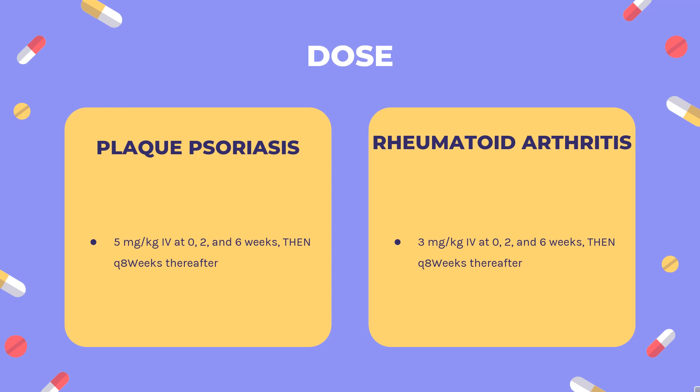Dose — Psoriatic Arthritis (Remicade, Inflectra, Renflexis, Ixifi, Avsola): Indicated for reducing signs and symptoms of active arthritis, inhibiting the progression of structural damage, and improving physical function in patients with psoriatic arthritis. 5 mg/kg IV at 0, 2, and 6 weeks, then every 8 weeks thereafter. May be used with methotrexate.